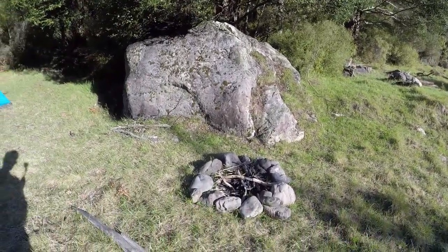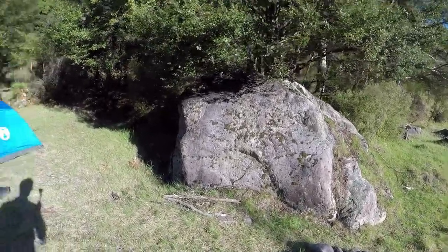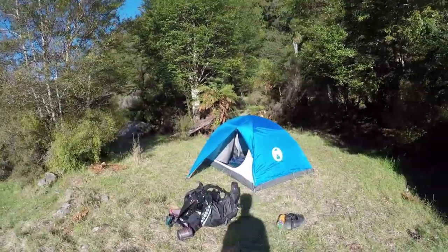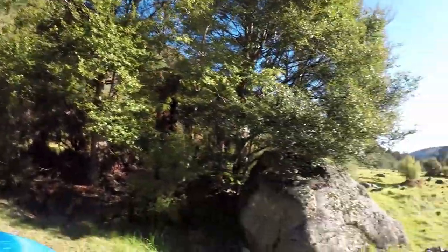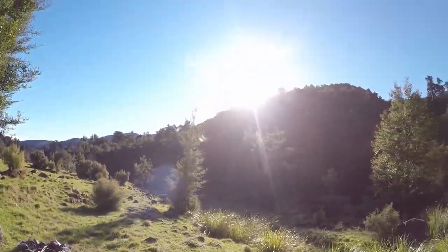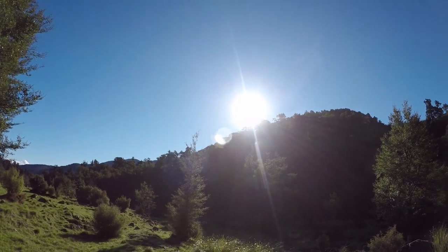This is where I've decided to set up my camp. As you can see, someone else has already had a campfire here, next to this giant rock. I've set up my tent — pretty good space, it's sheltered by some trees and this rock. Just getting the last of the daylight at the moment, so it's still nice and warm, but that'll drop off pretty shortly.